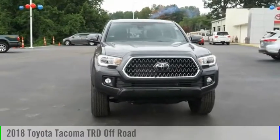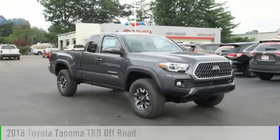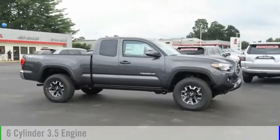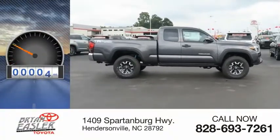Stop by and take a look at the 2018 Tacoma. This vehicle is powered by a four-wheel drive, six-cylinder, 3.5-liter engine, and comes with a six-speed automatic transmission. This vehicle has less than 100 miles.